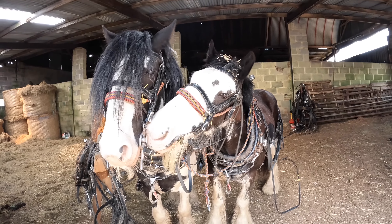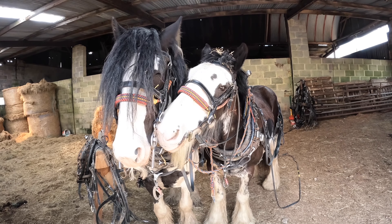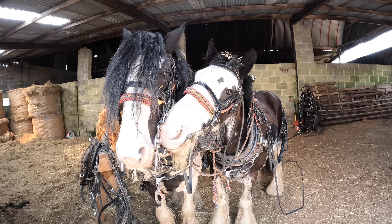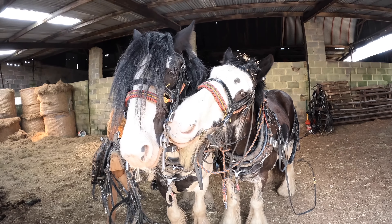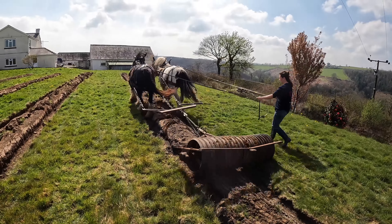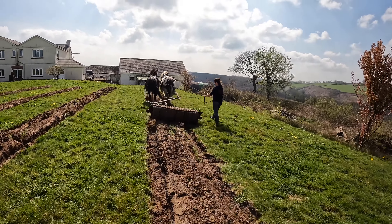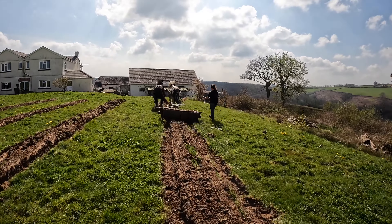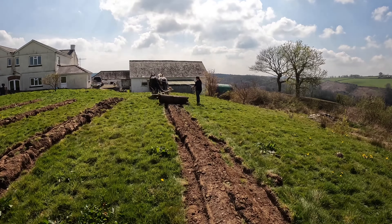So next up, because the soil's dried up a bit, we can take out Dolly and Roger with the Cambridge roller and squash down the ridges so there's less of an air gap underneath to plant into. Dolly, leave him alone — I know he's beautiful. The key is just to keep the horse in the furrow each side, and then the roller goes down the middle of the top, just compresses it down and makes it easier to plant into.